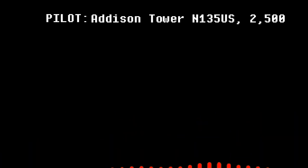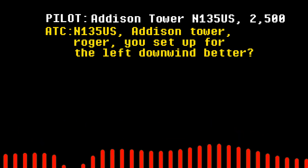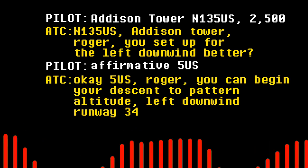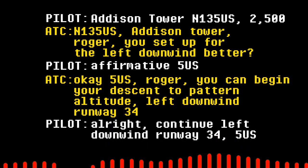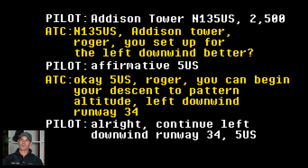Addison Tower, Melville 135 Uniform Sierra, 2,000 feet. Melville 135 Uniform Sierra, Addison Tower, roger. Are you set up for the left downwind? Left downwind to 5-1-Meter. You can begin to set the pattern out to your left downwind runway 3-4. Continue left downwind 3-4, 5-1-Meter. There was a pilot who had just been handed off from regional approach to Addison Tower. They were checking in and letting tower know their altitude. Tower asked what leg of the pattern they were best set up for, and instructed them to proceed with the left downwind.